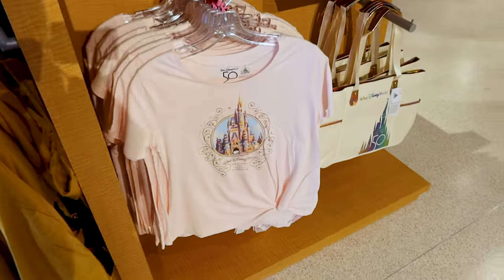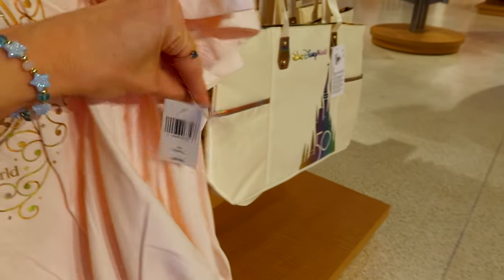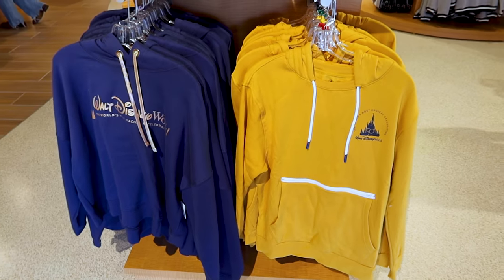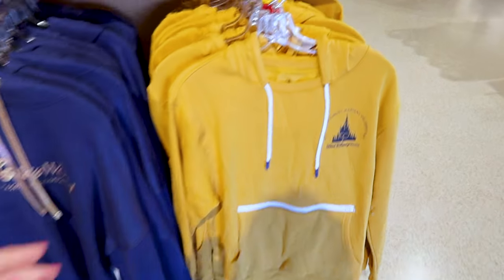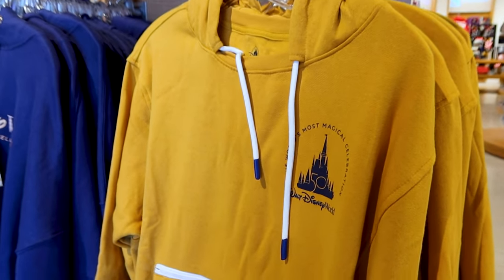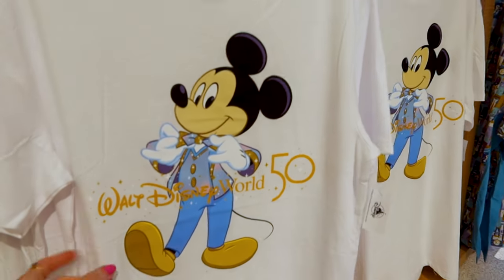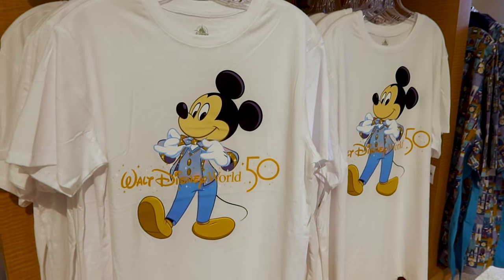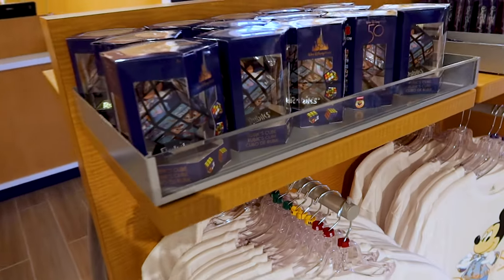They have a lot of 50th anniversary items here — probably not all of them but a good amount. They have this t-shirt for example, which I always see in stock, for $37. They have a lot of jackets and sweaters — are people still buying sweaters even though it's summertime? This one is $60. The most popular 50th anniversary t-shirt I see is this one, for $25 — it feels like good quality, one of those oversized t-shirts.